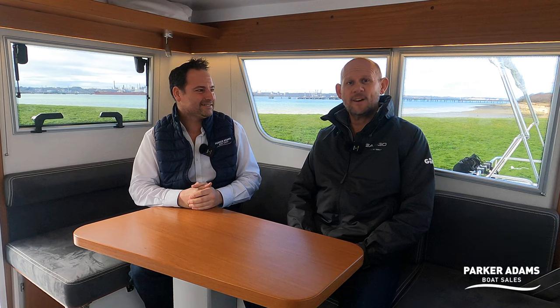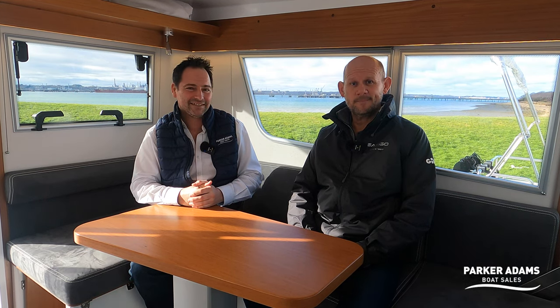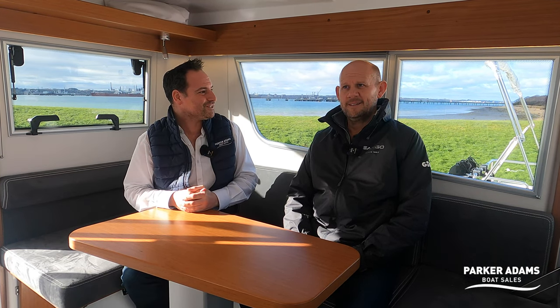Hi, my name is Andrew from Parker Adams Boat Sales, and we're here today on a beautiful 2023 Sargo 31. I'm joined by Richard from Sargo UK and Ireland — he's been importing the brand into the UK for 15 years. Those of you who watch the channel will know we're very pleased to be the approved used boat partner, co-brokering used stock. This boat is barely used, so we're really excited to bring you this walkthrough tour.